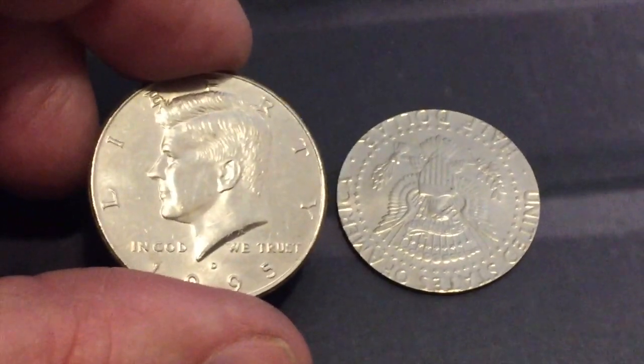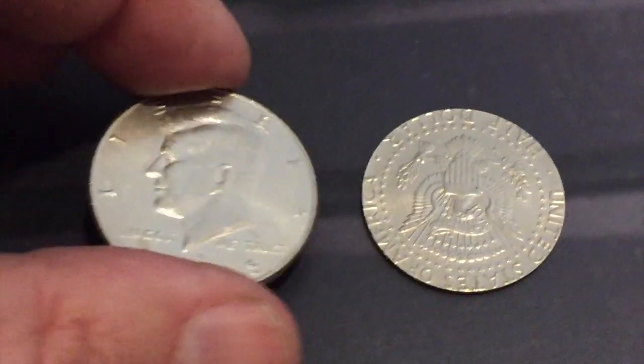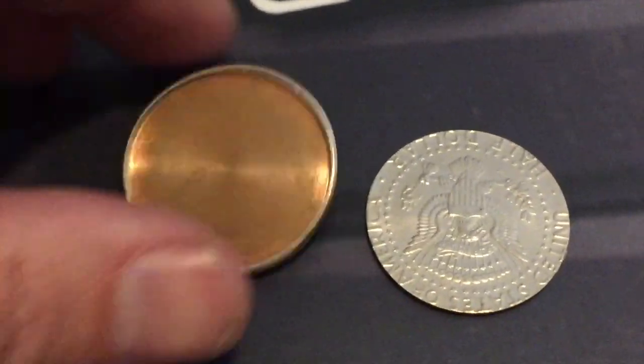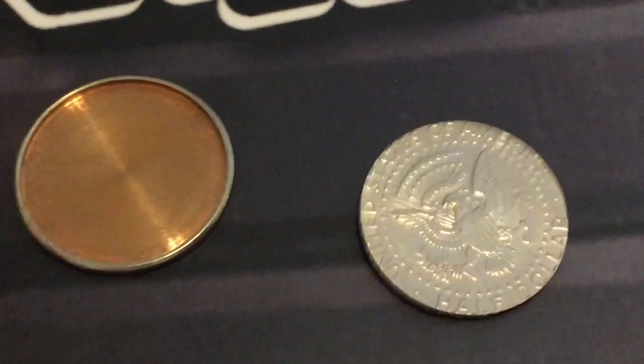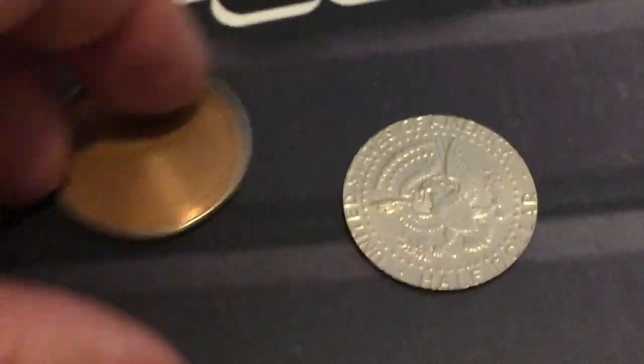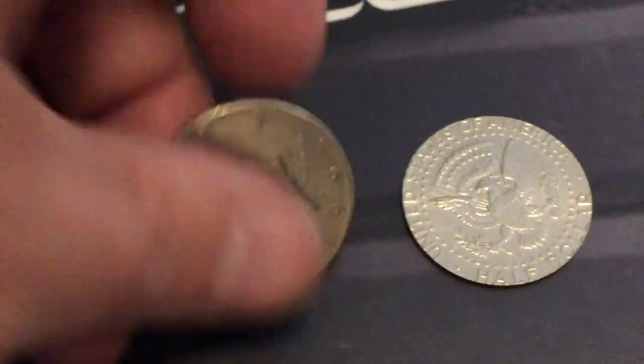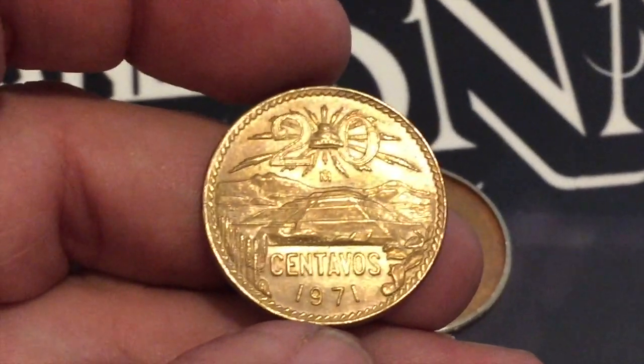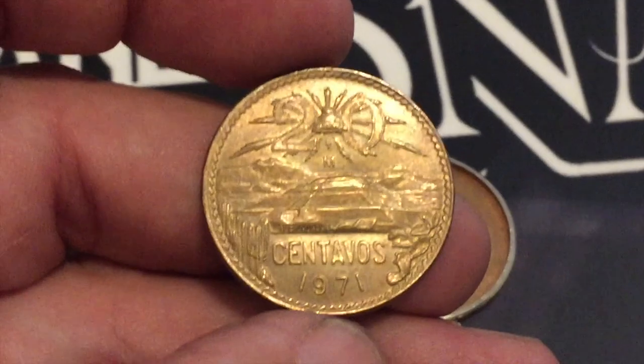One other thing I wanted to mention is these are really easy to spot — actually you're not really going to spot them so much as you will hear them. When you drop the coins they have a very dead sound, so they're really easy to spot. Just listen to this — the sound is just completely different than a normal half dollar would sound. That makes them a lot easier to find, guys. I hope you enjoyed the video, we'll see you next time and as always, happy hunting!